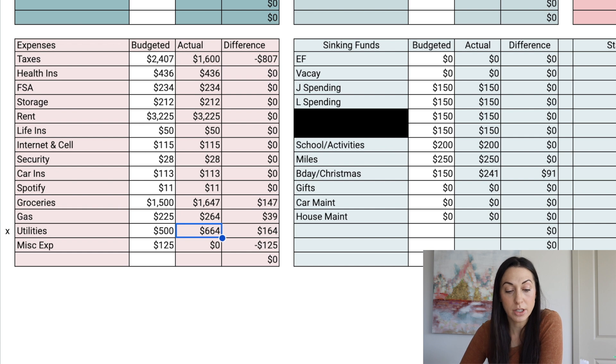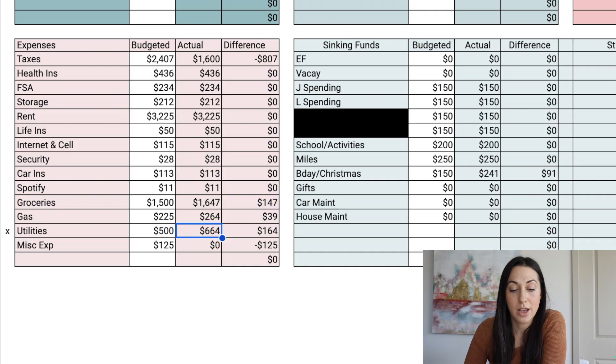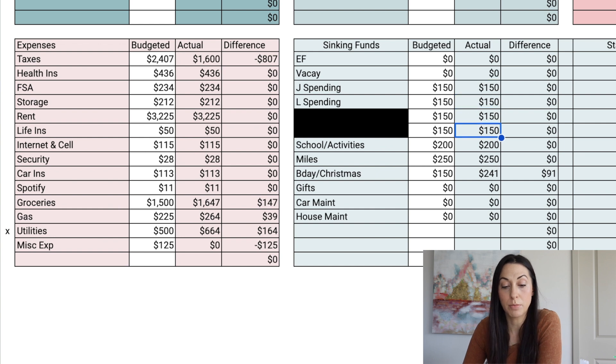For utilities, we spent $664, which also went over budget. I'm excited though — there is a service called Arbor that I signed up for that helps lower your utility costs. I didn't even know this, but in some states you can pick which energy provider and shop around for the lowest rates. Arbor helps you automate this process. I'm an affiliate for them, but I use this myself and believe in the product. My link is in the video description. For miscellaneous, we had budgeted $125 and spent nothing.